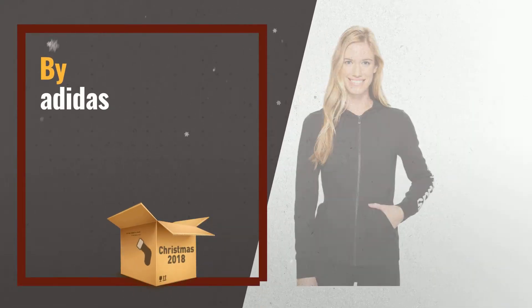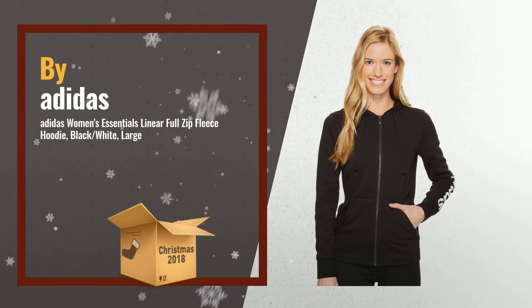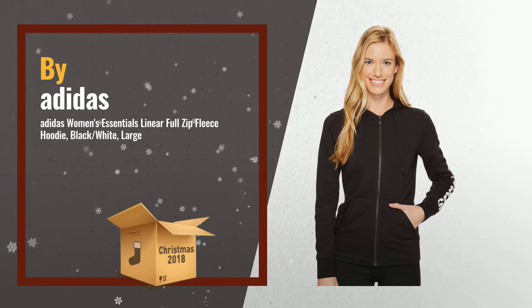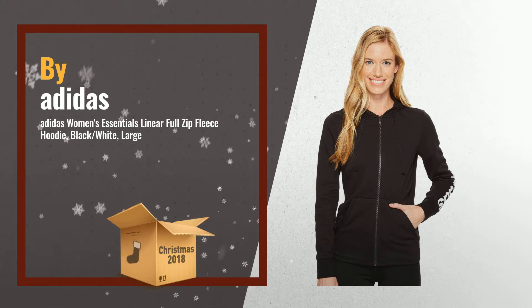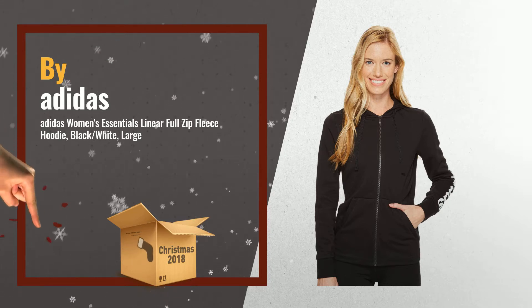Number 3: The Adidas Women's Essentials Linear Full Zip Fleece Hoodie is made of a soft cotton blend in French terry that keeps you cozy and comfortable. The full zip gives you total coverage and easy on and off, and Climolite sweeps away sweat from your skin. Featuring the Linear Adidas logo on the left arm, by Adidas.